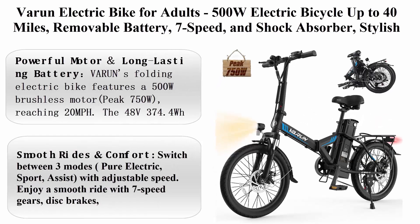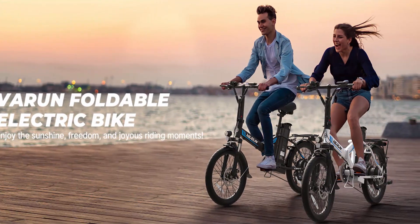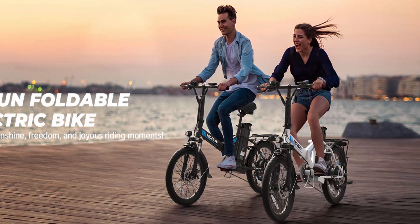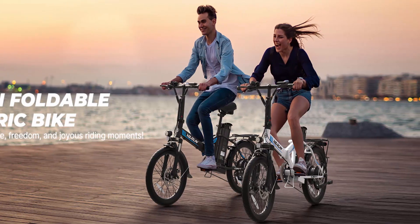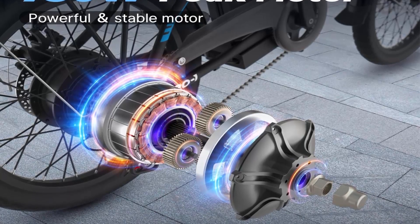Varen Electric Bike for Adults: 500 Watt electric bicycle, up to 40 miles, removable battery, 7-speed, shock absorber — stylish 26E bike suitable for commuting. Varen's Folding Electric Bike features a 500 Watt brushless motor.